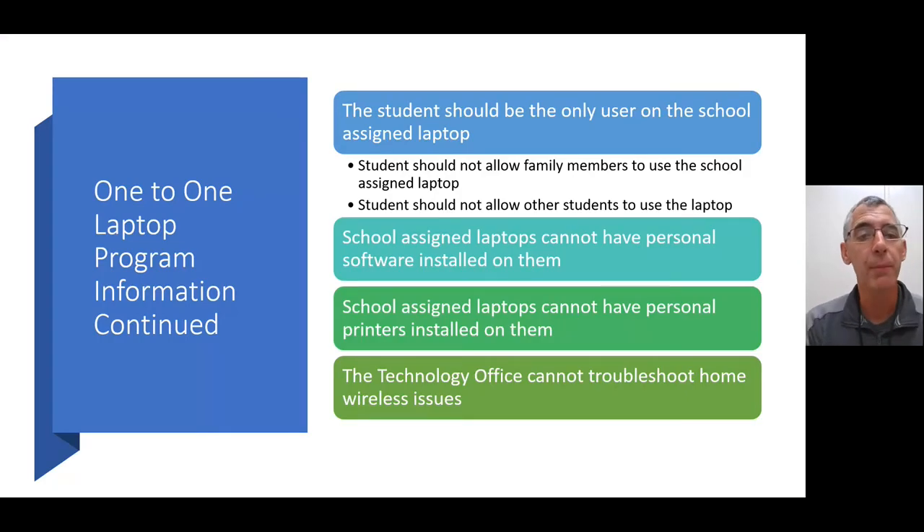A few more one-to-one laptop program guidelines. Students should only use the school-assigned laptop they are assigned to. Students should not allow family members to use the school-assigned laptop — especially in middle and high school grades. Students should not allow other students to use their laptop either. The school-assigned laptops cannot have personal software installed on them, and you cannot have home printers installed on them. We also cannot troubleshoot home wireless issues from our office.